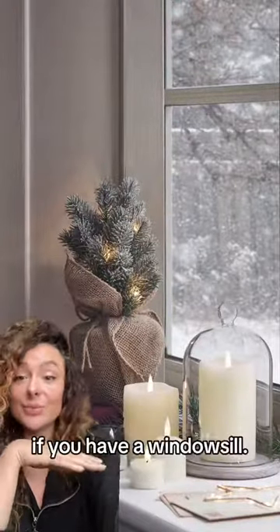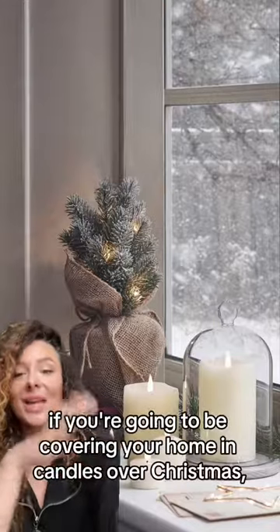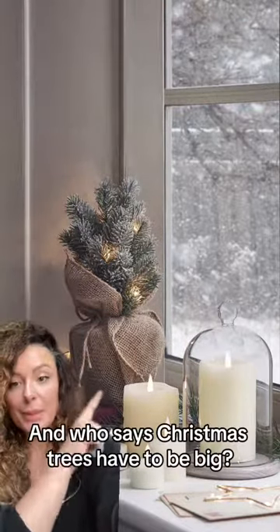This is a really lovely one as well if you have a windowsill. These are LED pillar candles, and this could be a good idea if you're going to be covering your home in candles over Christmas — use LED lights that won't start a fire. And who says Christmas trees have to be big? This little one is very cute.